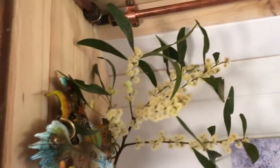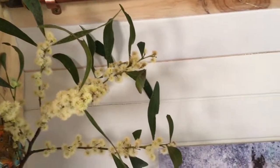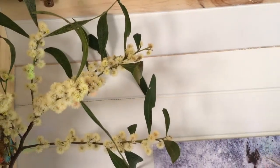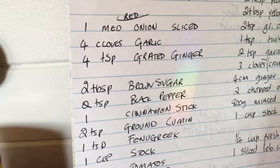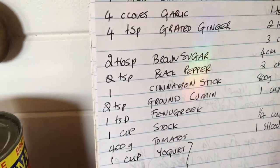The wonderful smell of wattle — that's what I picked yesterday. Okay, so today I digress. Today I'm going to be cooking a curry, and this is the one here.